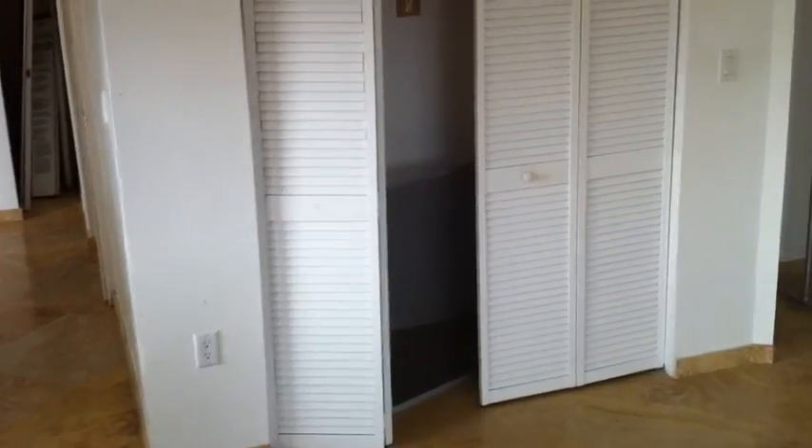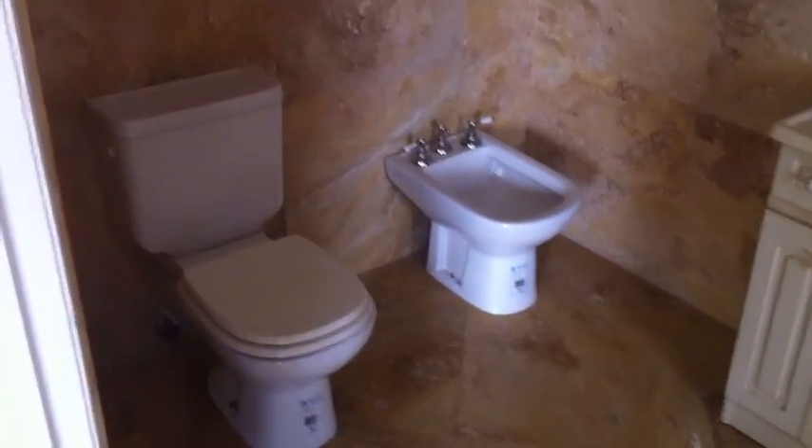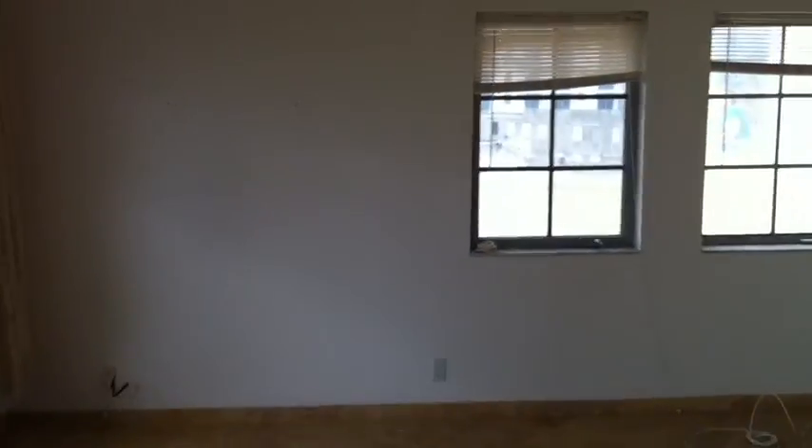There are two closets — one, two. Yep, that's a bidet. Tiles all the way to the top. High ceilings — it's a plus. This is a look from the bathroom to the main bedroom.